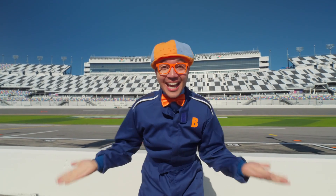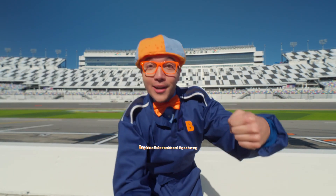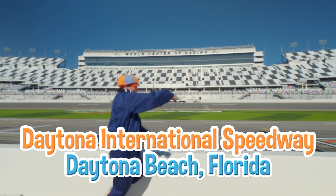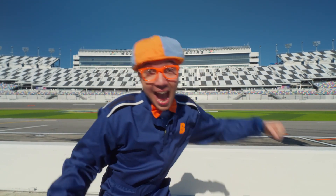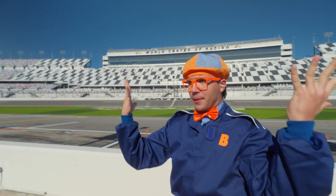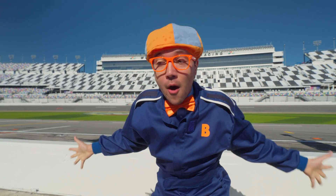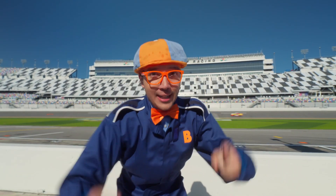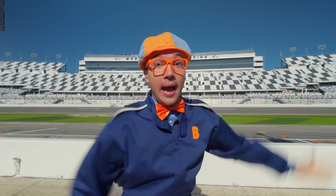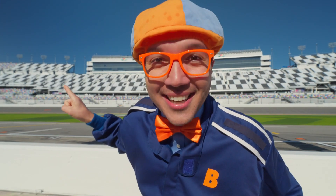Hey, it's me, Blippi! And today I'm here at the Daytona International Speedway in Daytona Beach, Florida! A speedway is a place where cars go really, really, really fast! And I'm really excited to see race cars and learn about how they recycle those tires when they're done racing! Let's go take a closer look!